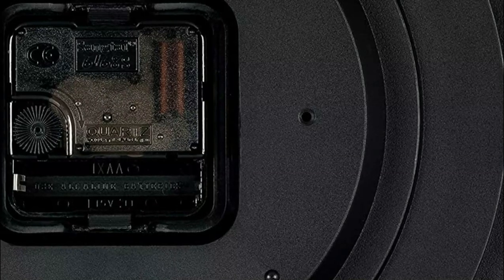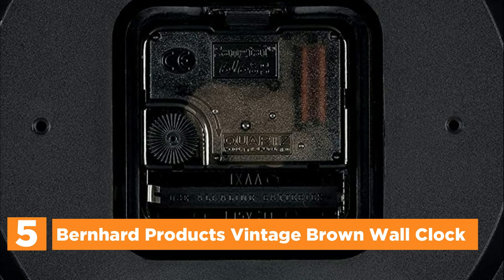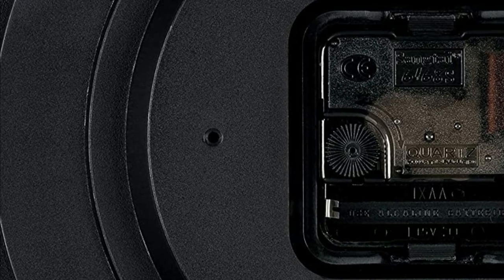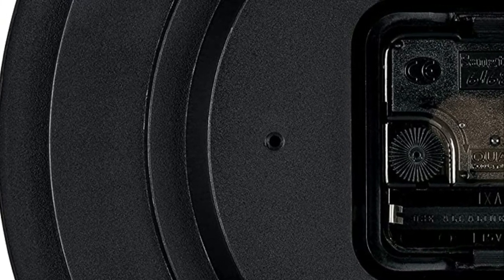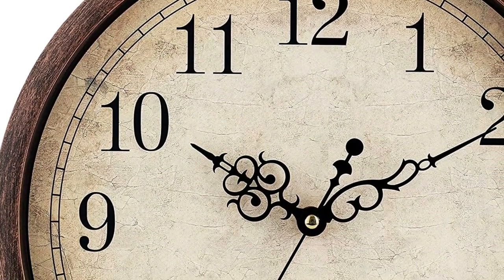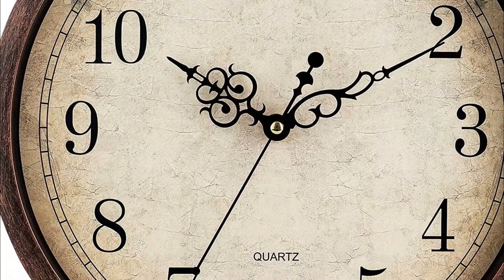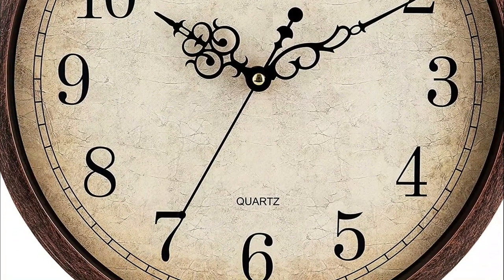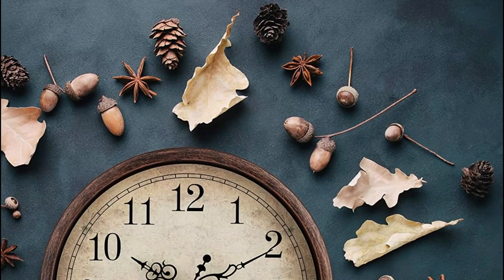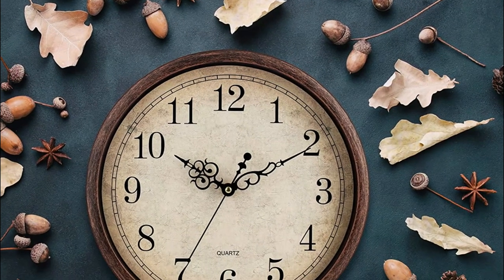Starting our list at number 5, the Bernhard Products Vintage Brown Wall Clock. The light parchment-inspired background of the clock complements the large black and bold numbers, making it easy to read. The clock runs on a precise quartz movement, ensuring accurate timekeeping. With its non-ticking mechanism and sweeping movement, it creates a serene and peaceful atmosphere. The clock features a sturdy plastic frame and glass lens, making it easy to clean and preventing dust from accumulating on the dial. Its rustic brown frame with a beautiful rubbed texture adds character to any space, and the uniquely shaped ornate hands add a touch of elegance and style.